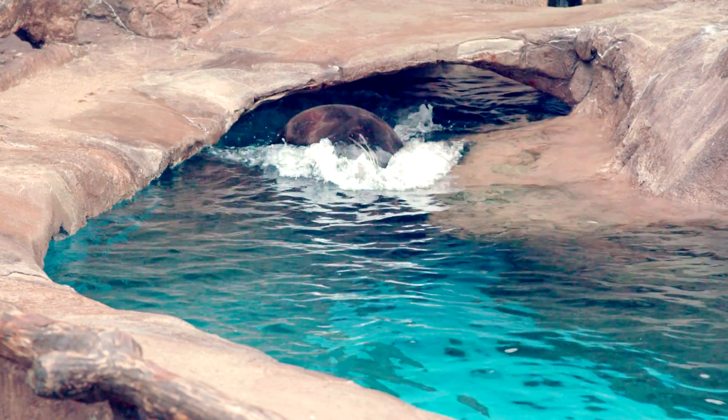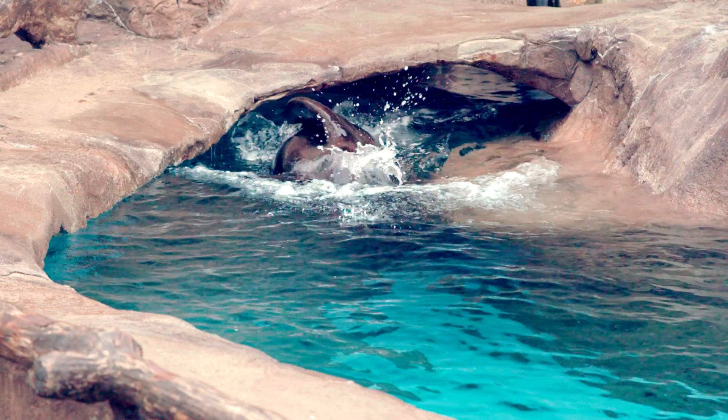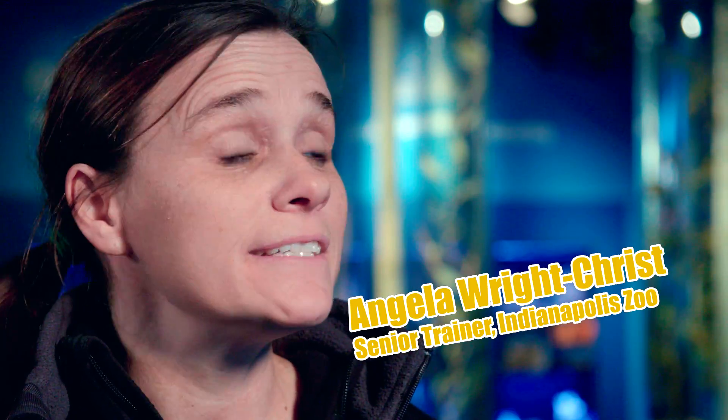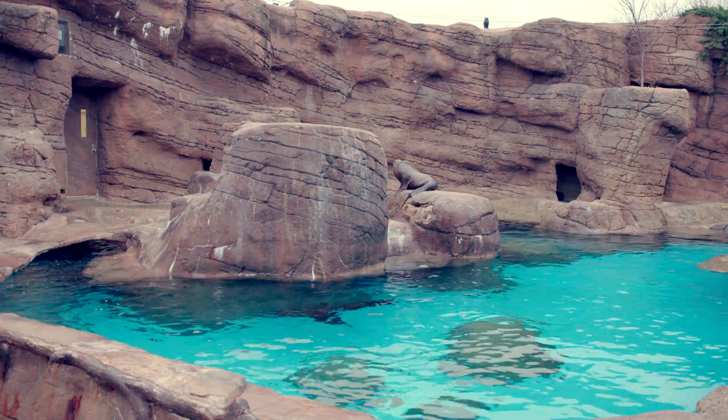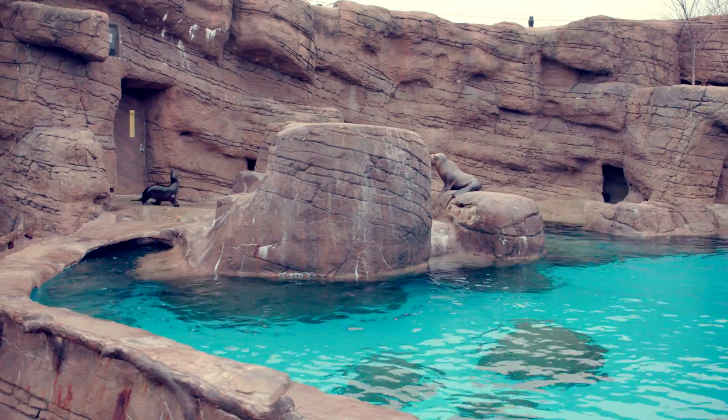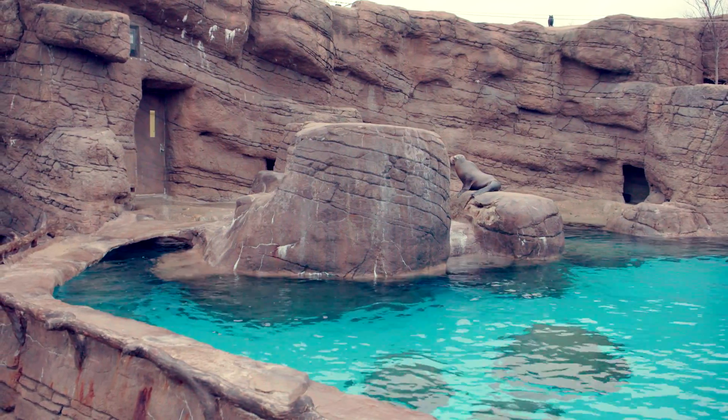The species that you're learning about today is Zalophus californianus. They're commonly called California sea lions, found in California. You can find sea lions all the way up in Vancouver, Canada, up toward Alaska, and down toward Mexico.